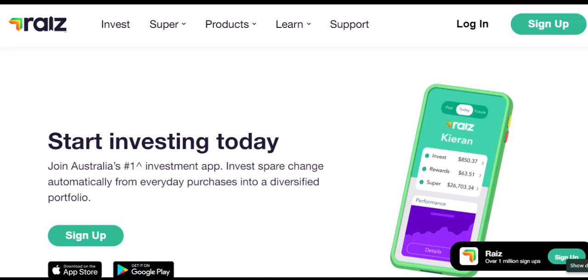We've all been there — you see an investment opportunity you can't miss, or maybe an unexpected expense pops up. Knowing how quickly you can access your funds is a major factor when choosing an investment platform. Raiz themselves advertise withdrawals taking up to 5 business days to reach your nominated bank account. But is that the whole story? We'll break down the process and see if there are any ways to potentially speed things up.